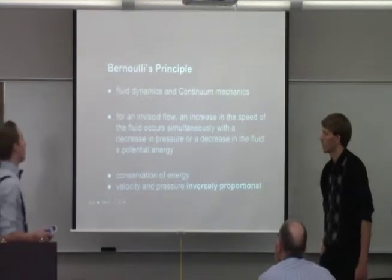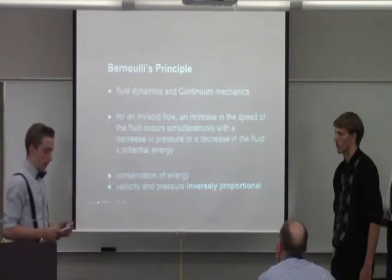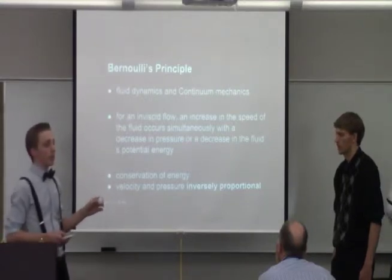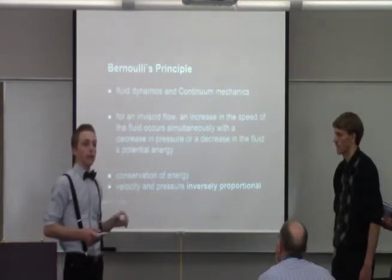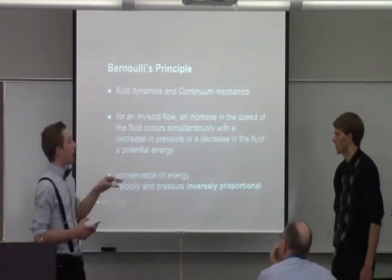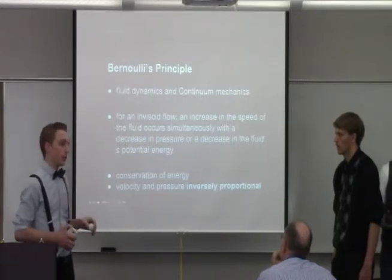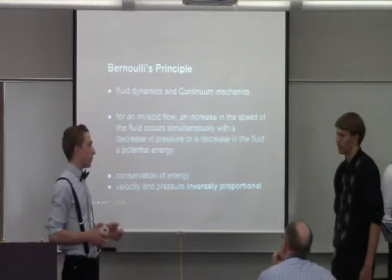Bernoulli's principle — the video we showed ignored Bernoulli's principle, but it's a really important part when talking about the air lift of the ball. Basically, Bernoulli's principle states that velocity and pressure are inversely related. When there's high velocity, there's low pressure. When there's low velocity, there's high pressure. When those two combine, it creates a floating effect, as seen in the air lift of an airplane, or in this case, when the ping pong ball travels through the air.